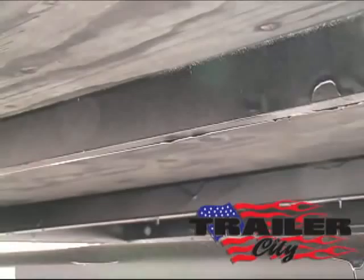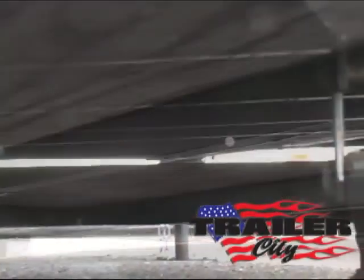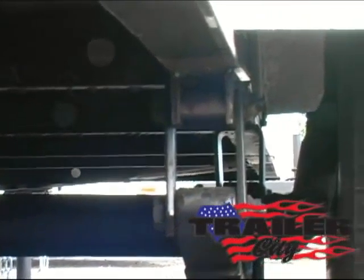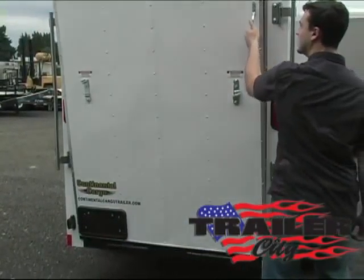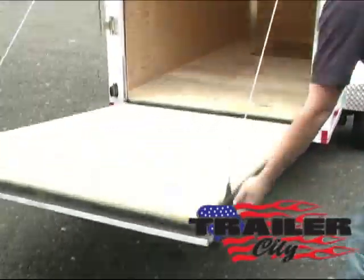Underneath it has stabilizer jacks. It's treated plywood and steel. Plus it has a four inch dropped easy lube axle made by Dexter with a three year warranty. 15 inch tires. In the back it has a rear ramp door.